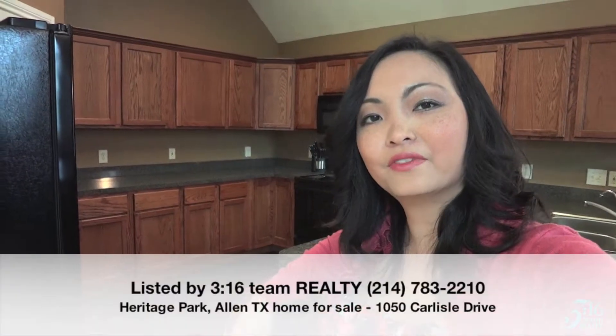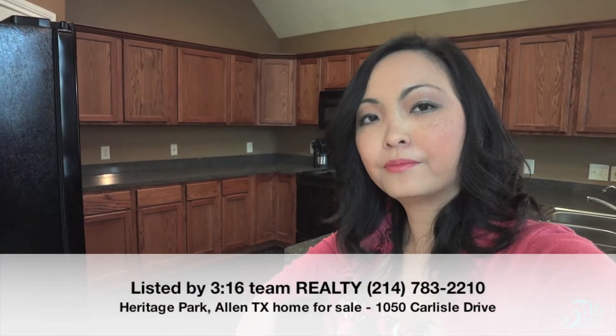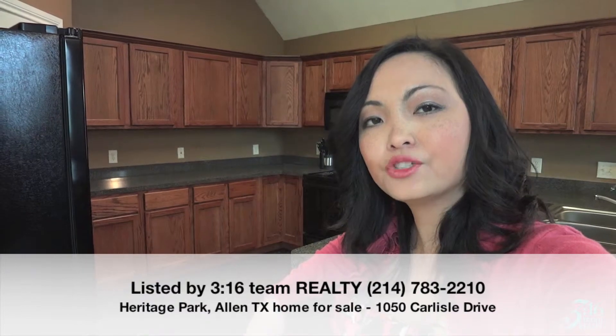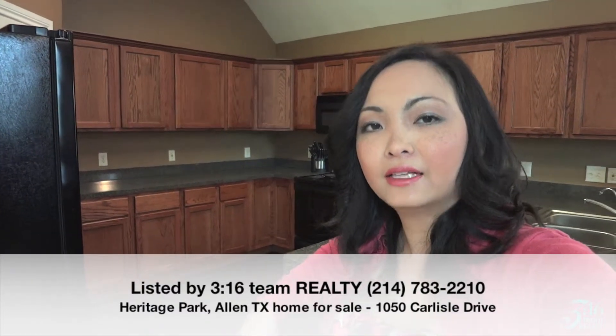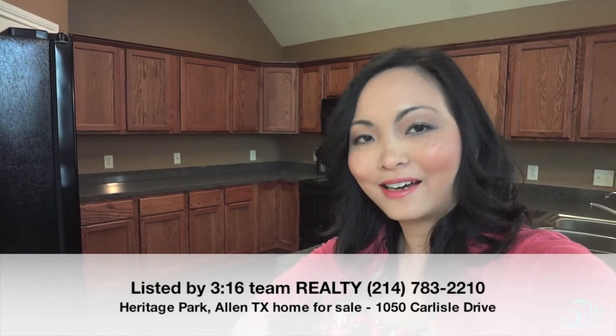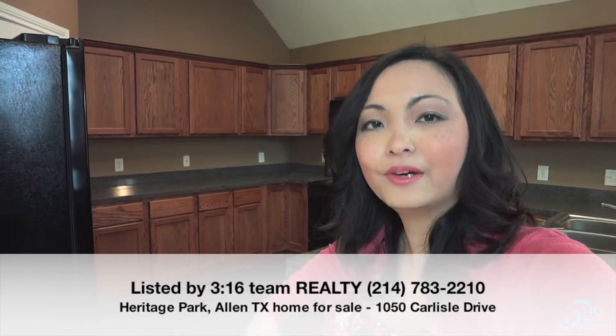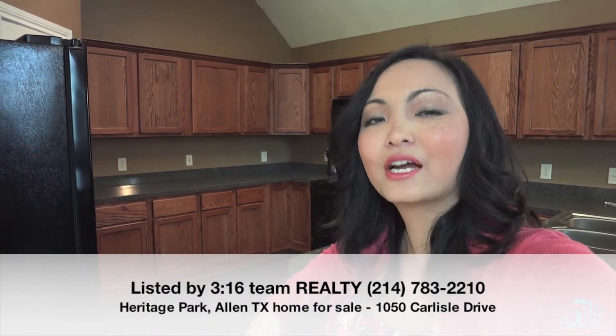What do you think, folks, of this beautiful three-bedroom, two and a half bathroom property out here, located at Heritage Park, 1050 Carlisle Drive in Allen, just right off of Bethany and 75, not too far from South Allen Heights. Call me as I'd love to show it to you — Lorena Yeo with 316T Realty, your locally owned Frisco, Texas real estate brokerage. Bye for now.